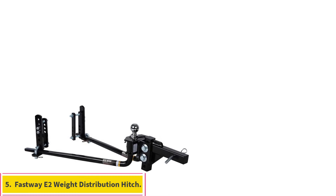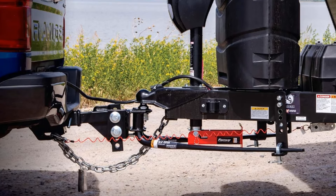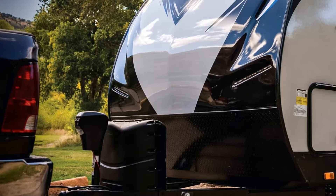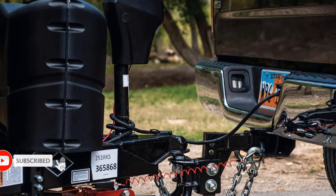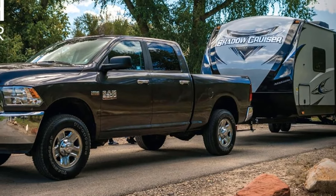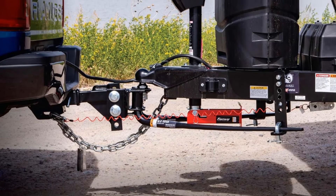Number 5: Fastway E2 Weight Distribution Hitch. Fastway is a well-known brand that incorporates advanced engineering in its development process, committing to delivering a diverse range of durable products. The Fastway E2 Sway Control Round Bar Weight Distribution Hitch provides a reliable two-point hitch solution for a smooth and controlled towing experience. This package includes a standard hitch shank, offering a comprehensive towing solution. Most users appreciate it for its impressive weight ratings, user-friendly features, two-point sway control, and convenient standard hitch shank.